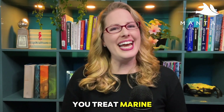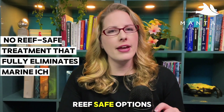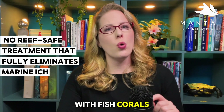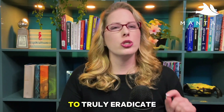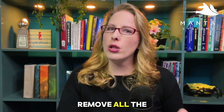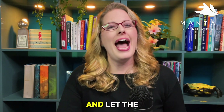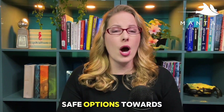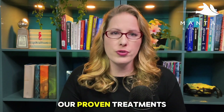So how do you treat marine ick? First, let's be clear: there are no reef-safe options that fully eliminate ick from a tank with fish, corals, and invertebrates present. To truly eradicate it, you need to remove all the fish to a separate quarantine system and let the display tank go fallow — which means fish-free — for six to eight weeks. Now I am going to cover some reef-safe options towards the end of the video, but first let's go over our proven treatments.